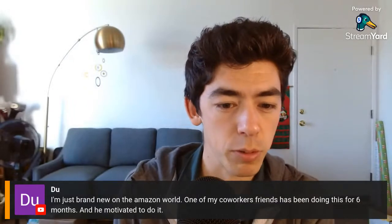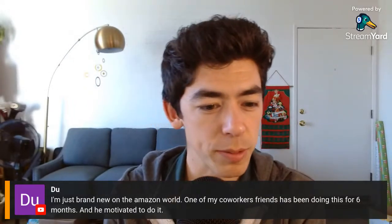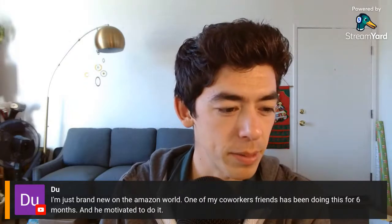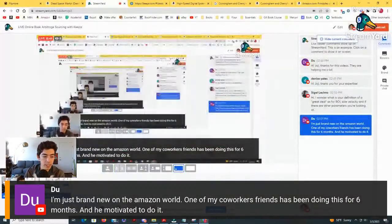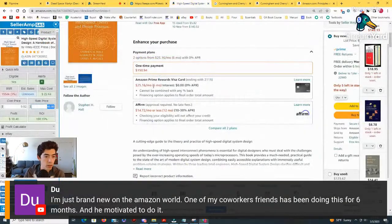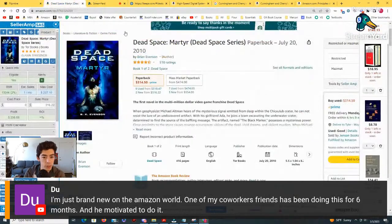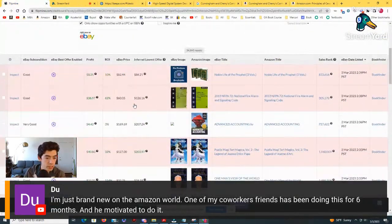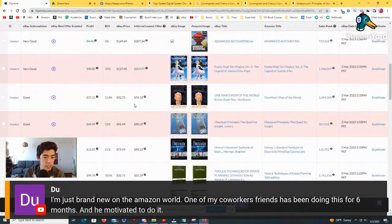Someone says they're brand new to the Amazon world and their coworker has been doing this for six months and motivated them — that's awesome. Have you done any thrifting, any library sales? If you're new, I would recommend building up a little bit of capital first by going the thrift store route. You can buy a Bluetooth barcode scanner, go to thrift stores and library sales, and find books that way.